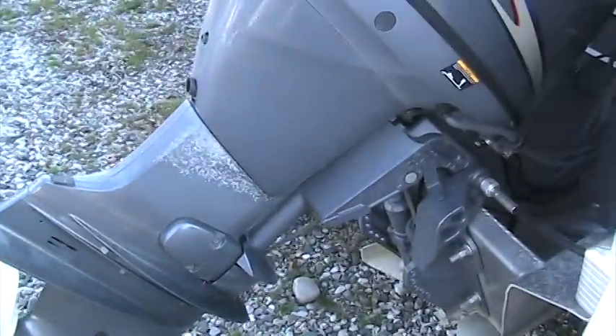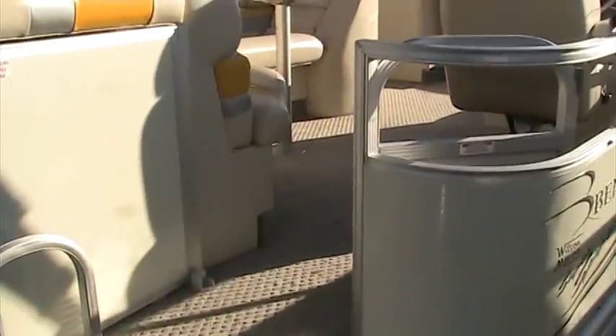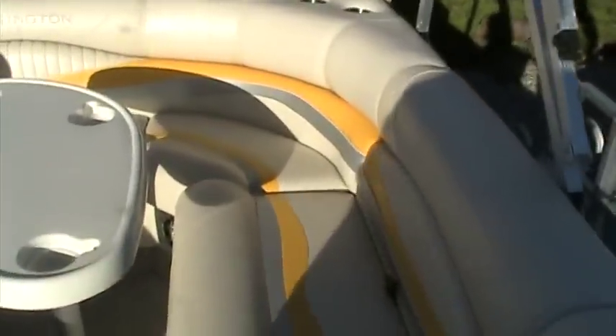This boat has a nice permanently mounted rear entry ladder and also a rear gate. Being a 2007, this boat's in excellent condition and feels like it's hardly been used.